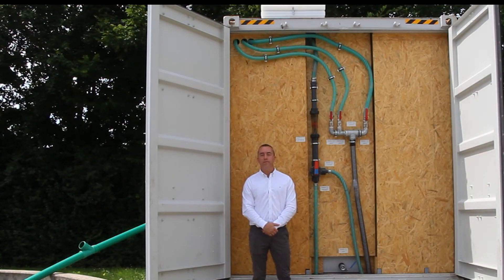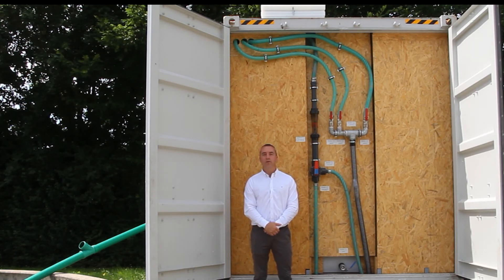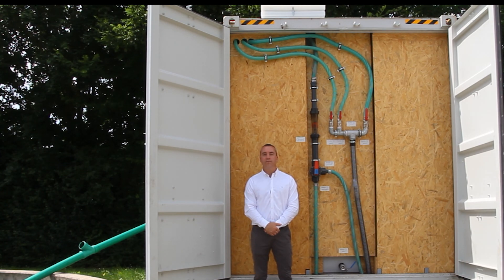ClearFox containerized modular fixed bed biological treatment modules are a totally flexible solution. They can be used in series or in parallel to clean very large volumes of wastewater. They can also be used for a variety of applications. They can be installed for municipal wastewater treatment, like this system behind me, or they can be used for decentralized wastewater treatment for small communities, hotels, golf courses, tourist sites, etc. They can also be used for the treatment of a wide range of industrial wastewater by using our ClearFox fixed bed biological treatment modules in conjunction with other ClearFox wastewater treatment modules, such as dissolved air flotation, mechanical screening, advanced oxidation and clarifiers.